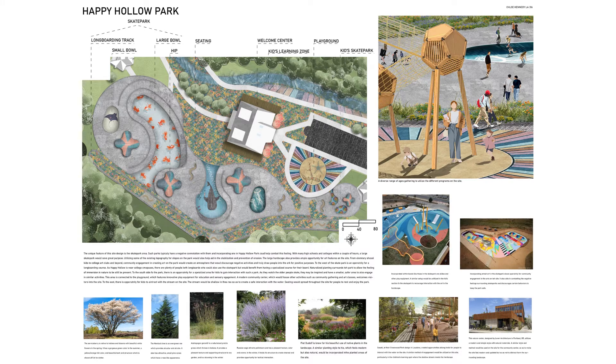As we look at the detailed plan of the front of the park, one can see the utilization of artwork throughout the features. The skate park would feature art created by the community and encourage engagement with the hard skate.